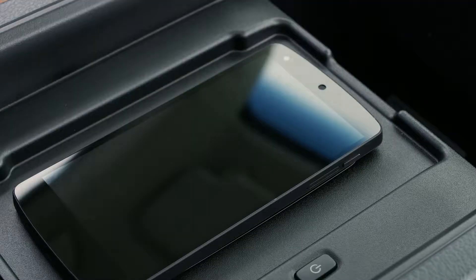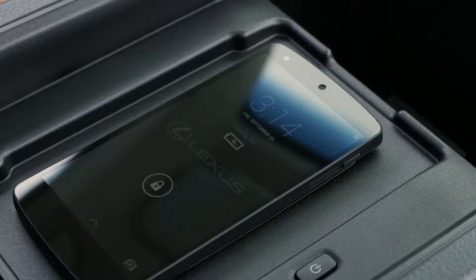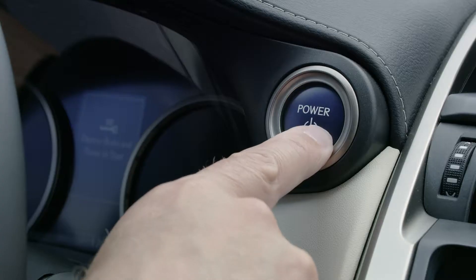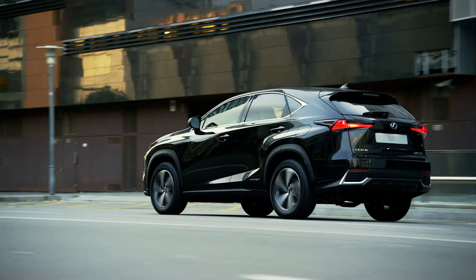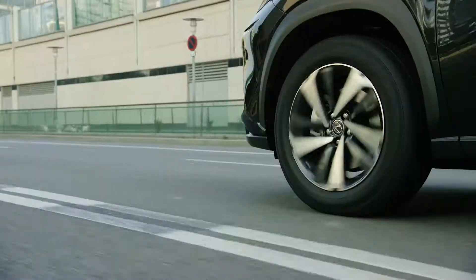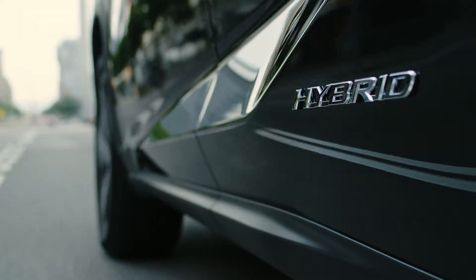Everything you need, exactly where you need it — down to the smallest details. Lexus Hybrid Drive orchestrates power from a petrol engine and electric motors, to give you lively performance and outstanding fuel consumption.